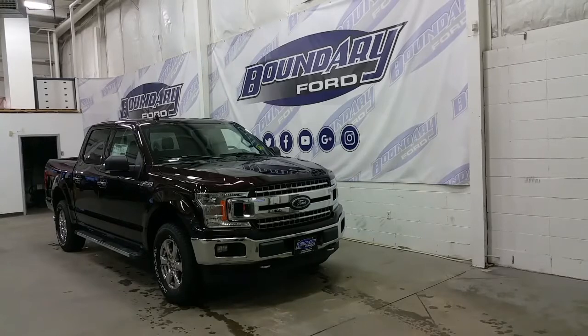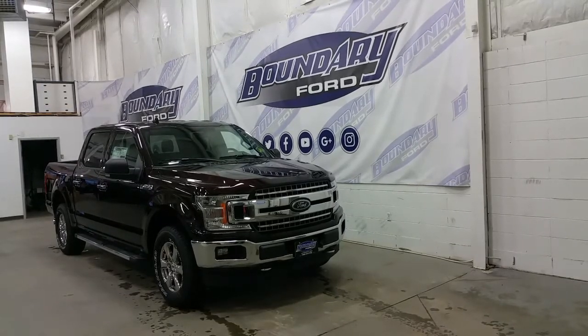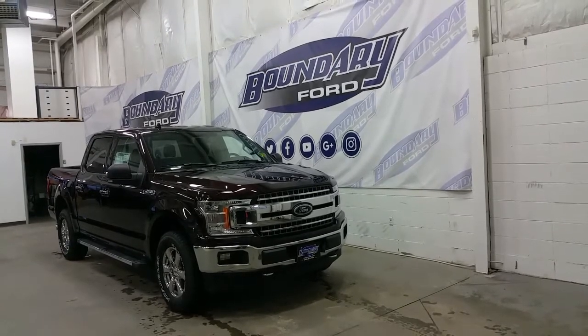The F-150 has a lot of great features. It has halogen high beams, low beams and fog lamps, electronic shifting 4-wheel drive and a 10-speed automatic transmission with auto start-stop technology.